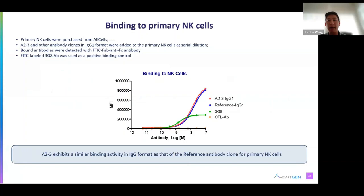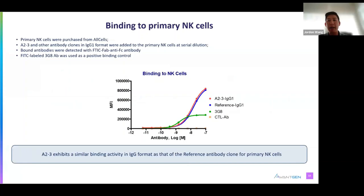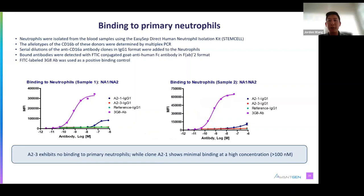In a cell binding assay with primary NK cells, A23 bound similarly to the reference antibody. With primary neutrophils, which expressed CD16B, our A23 and the reference did not exhibit any binding, while clone A21 only bound at the highest concentration tested. The 3G8 antibody shown in purple is a pan-CD16 control antibody.